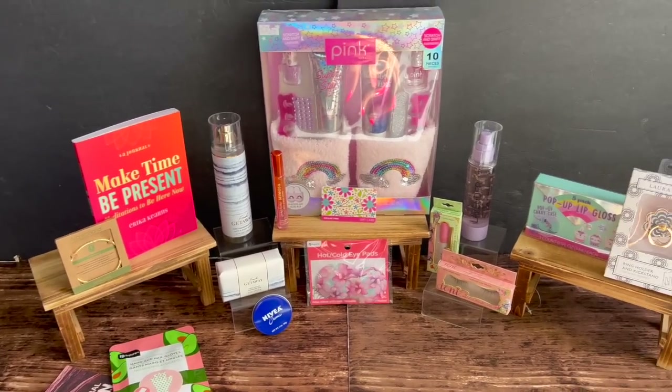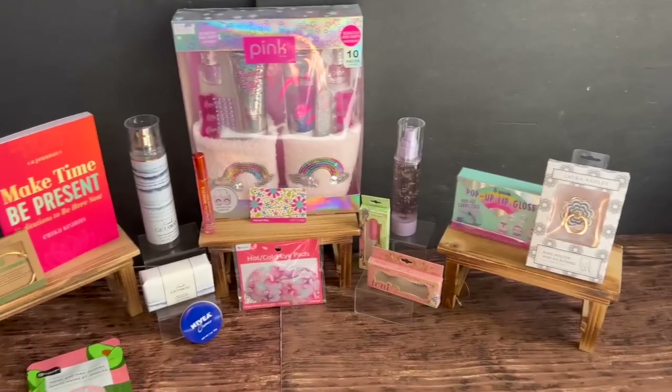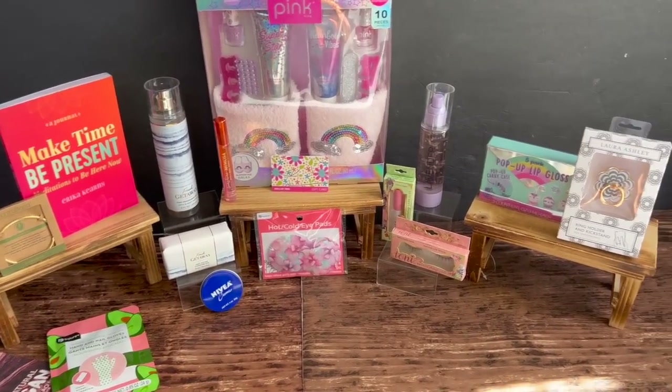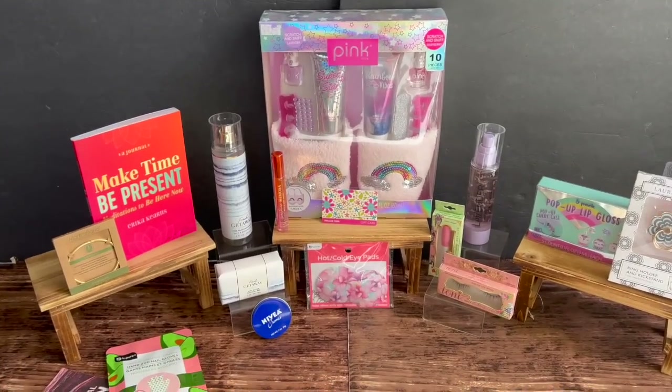That's everything I got at Dollar Tree and Target. Now, I have an amazing giveaway planned. I'm going to turn the camera around so you can see all the awesome items. A lot of you don't stay for the giveaways, but I want to say thank you for watching, liking, and subscribing — it truly means the world to me. This week's theme is a pampering-type giveaway.